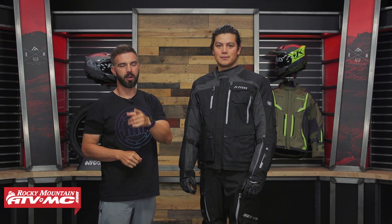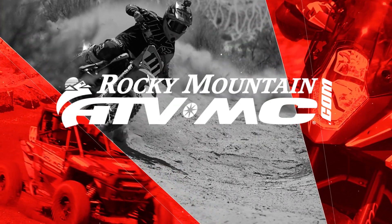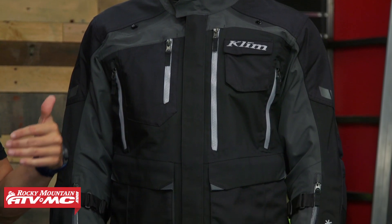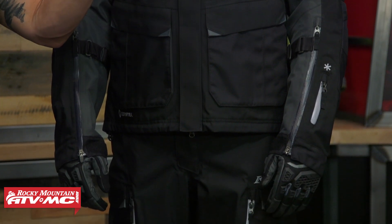Hey, what's going on everyone? This is Chase of Rocky Mountain ATVMC and today we are showing you the Carlsbad jacket and pant from Klim. Klim has a big lineup of adventure touring gear, and where the Carlsbad fits in their lineup, it's going to sit below the Badlands Pro.